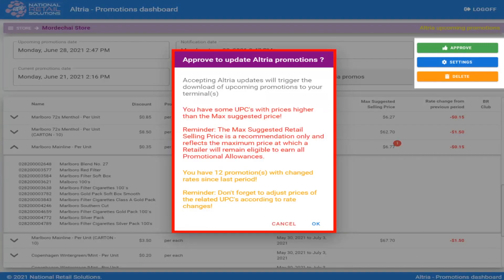Once your changes have been made, you will want to hit the Approve button. From there you will see a prompt asking you to confirm the download of the promotions to your Point of Sale. Click the OK button to confirm the action of the promotion download to your Point of Sale, and it's as simple as that.